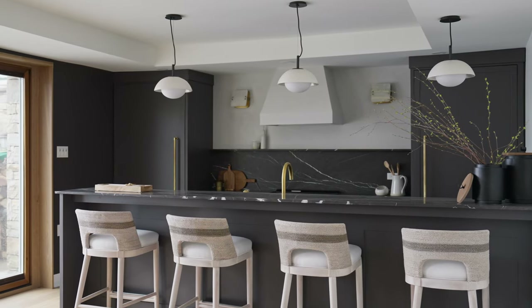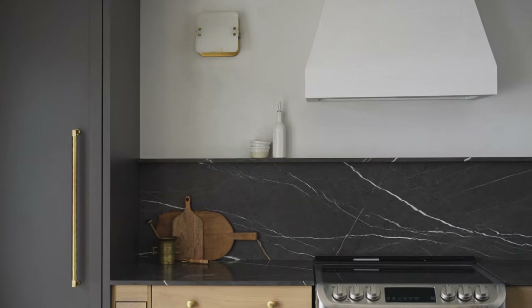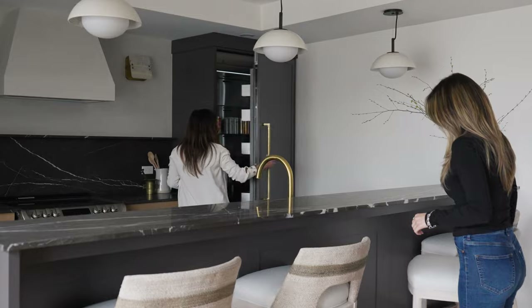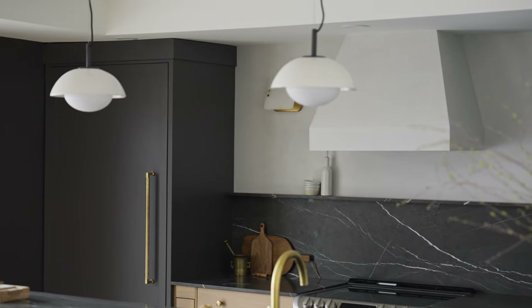We incorporated a full bar that includes a full fridge, a full freezer, even a stove and a dishwasher. It kind of allows the children to have their own space when they are here. We decided to hide the fridge and freezer with panels in order for it not to feel like a kitchen in the middle of your living space.